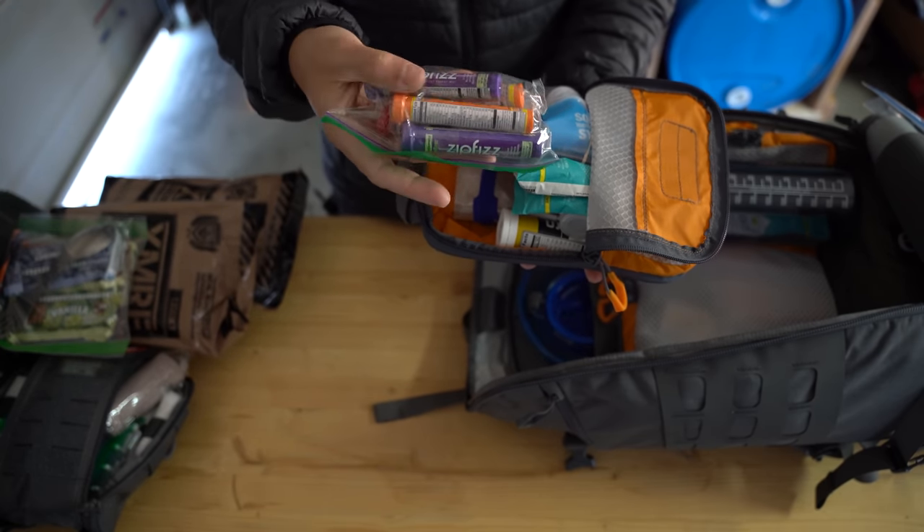I keep an extra water bladder just in case I come across water and need to carry extra — I can fill that up as well. I've also got a two-liter water bladder and a one-liter water bottle. I've got electrolytes too — where I live it gets hot and sunny and we don't have a lot of water, so if we get into a situation where we need those, we'll have them. That's really the water setup.